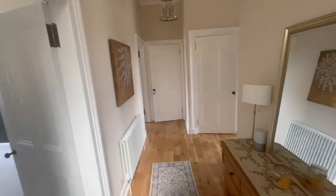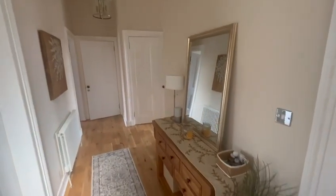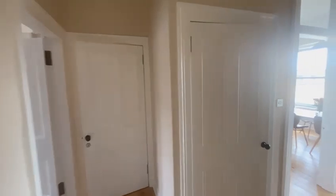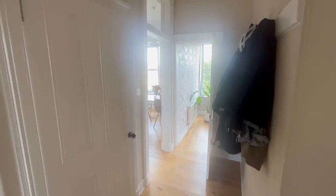Coming into the entrance hallway — large, lovely open feel. Lots of space for storage and hanging coats. The hallway also has a large storage cupboard in it.